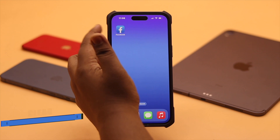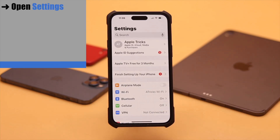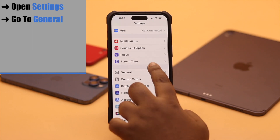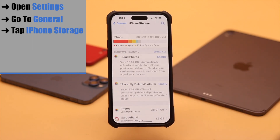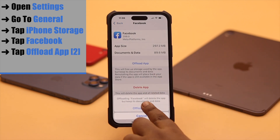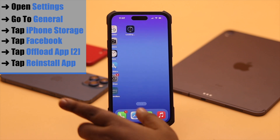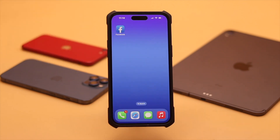If it does not fix your problem, then this problem can be caused by too much cache and cookies stored on the Facebook app. You need to clear it. Open Settings, go to General, tap iPhone Storage, scroll down, tap Facebook, tap Offload App, again tap Offload App. Now tap Reinstall App and it should fix your problem.